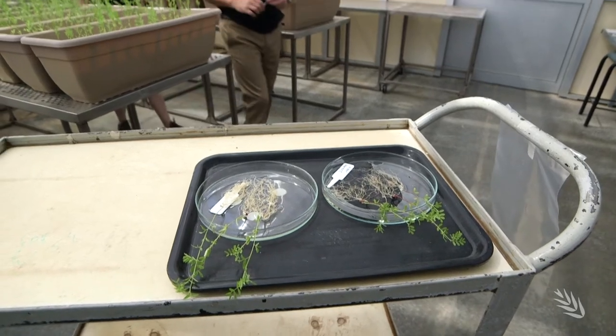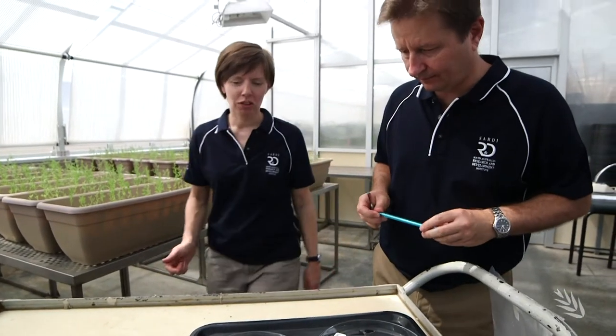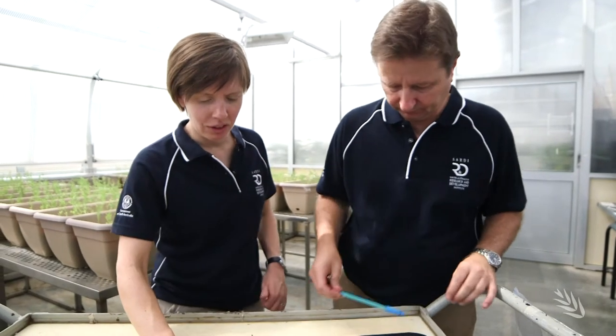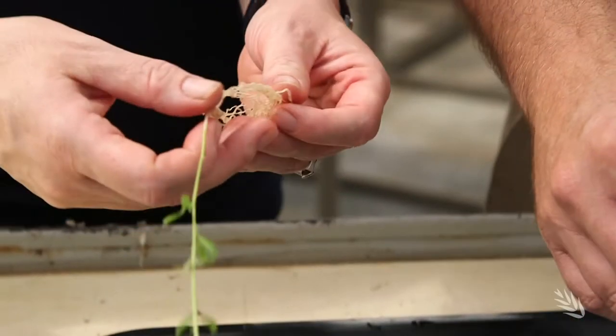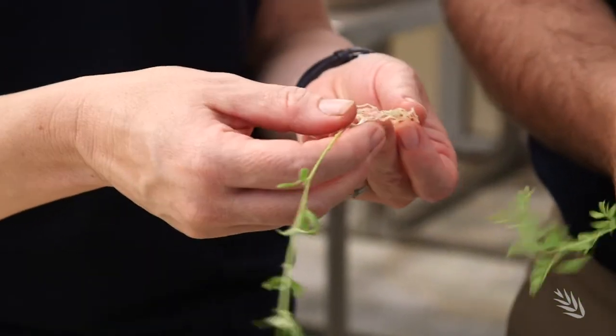This trial in the glasshouse is specifically examining the compatibility of some of the most promising new rhizobia strains we have with a range of lentil cultivars. Once released, the strain will have a substantial impact on the southern growing region, where pulse production is expanding into higher rainfall areas that come with characteristic low pH soils. We believe it probably has potential to improve the production of beans and pulses on around 100,000 hectares of ground, so it's quite significant.